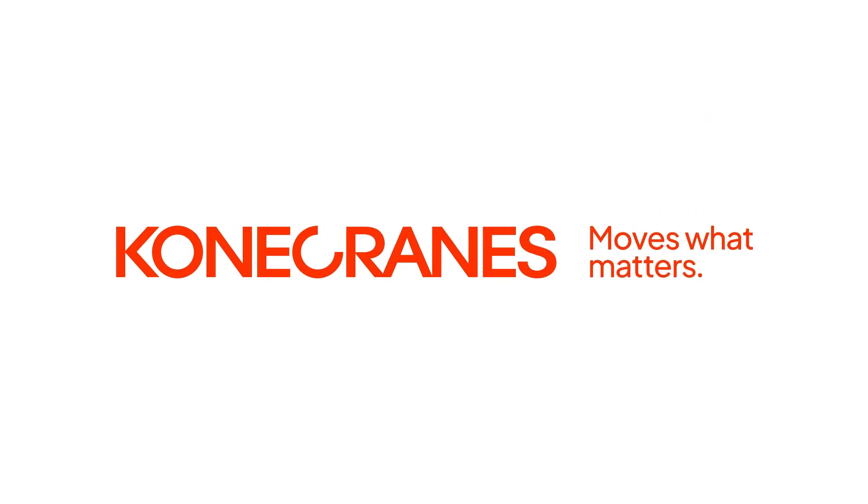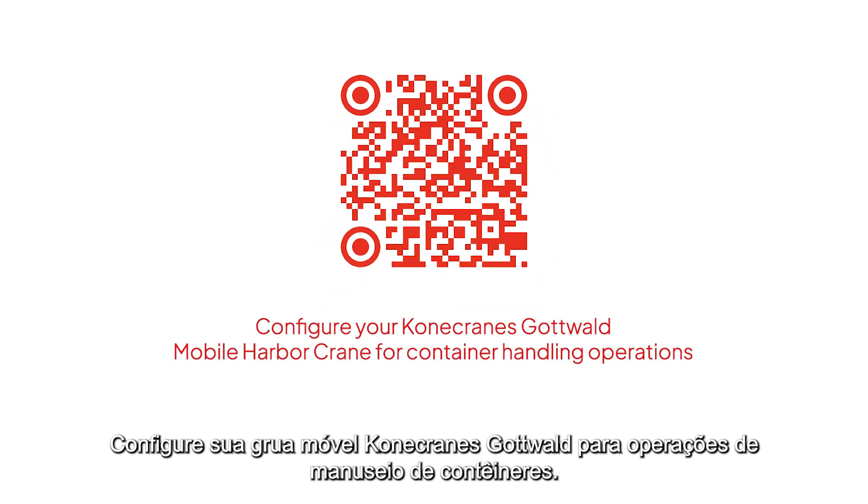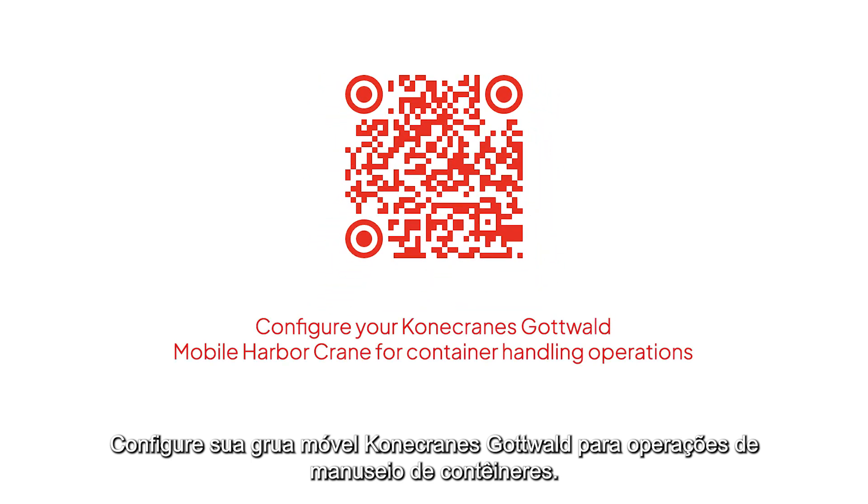Configure your Kona Crane's Gottwald mobile harbor crane for container handling operations.